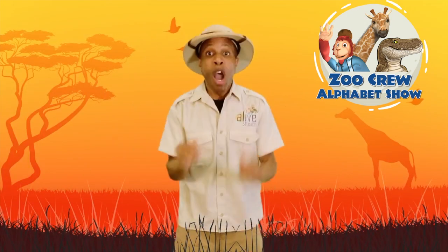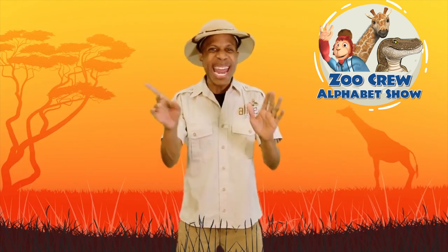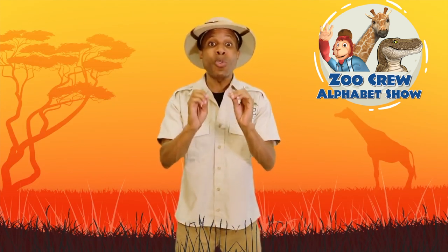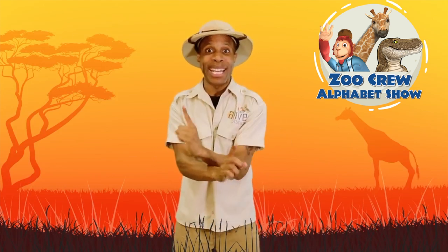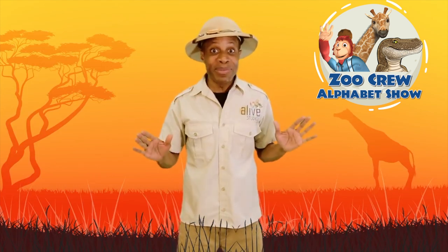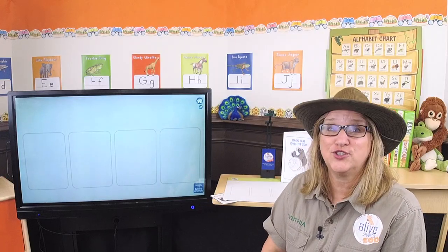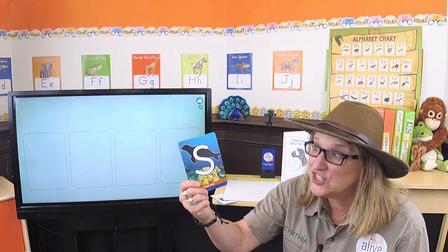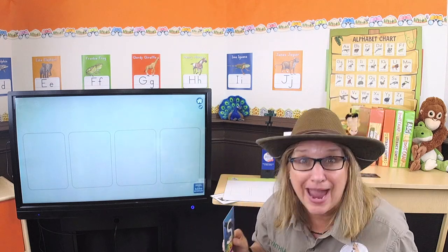Hello Zookeepers! Welcome to our zoo! Now let me tell you, you've never seen animals like these before. We call them the Zoo Crew, and I'm gonna introduce you to them one by one in alphabetical order. Are you guys ready to meet them? Wow, that was fun swimming with Sergio Seal! Are you ready to meet them? Well, I have my magic letter S card and let's watch them pop out!